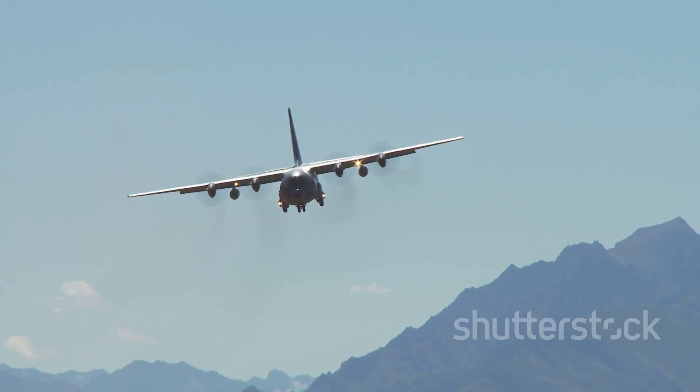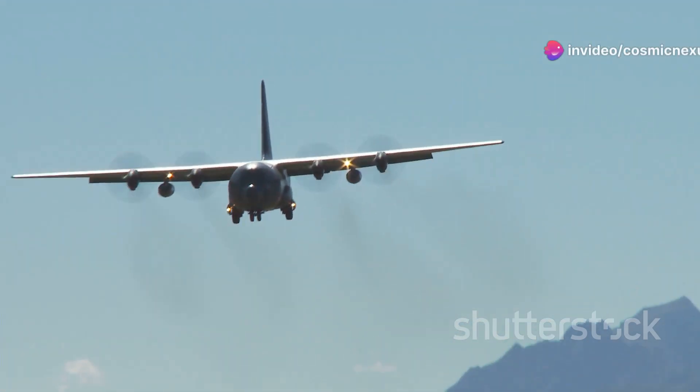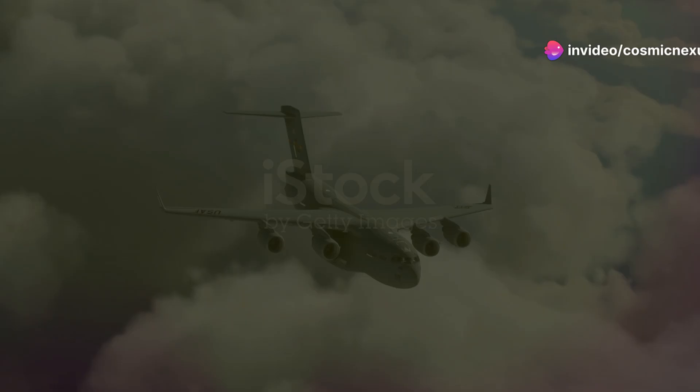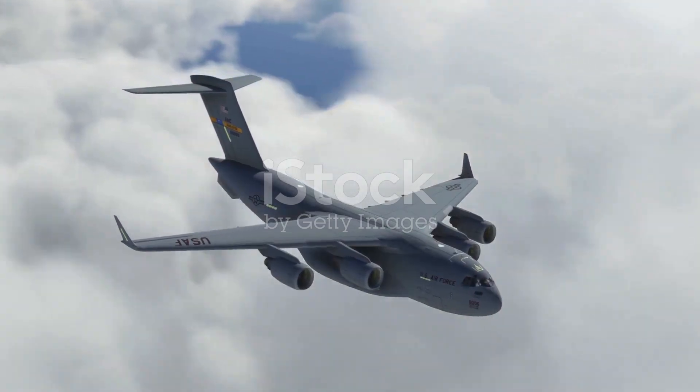The C-5 Galaxy is a sight to behold. With its massive wingspan and powerful engines, it commands attention wherever it goes. It's one of the largest military transport aircraft ever built — standing tall and proud, it dwarfs many other planes on the tarmac.